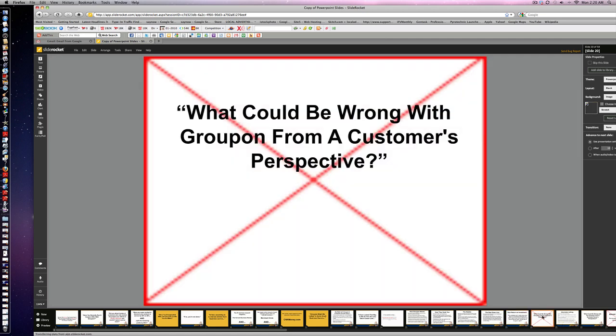What could be wrong with Groupon from a customer's perspective? It's a great question. Groupon has over 50 million subscribers — remember from the first video, we said it was the fastest-growing company, and that came from Forbes magazine. So it's great for the customer. But how about you as a business owner?